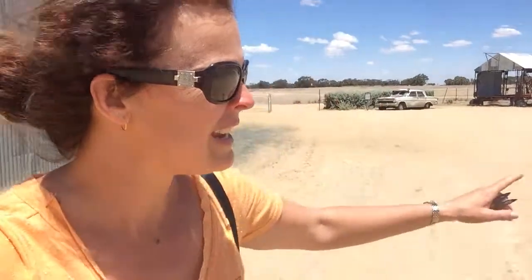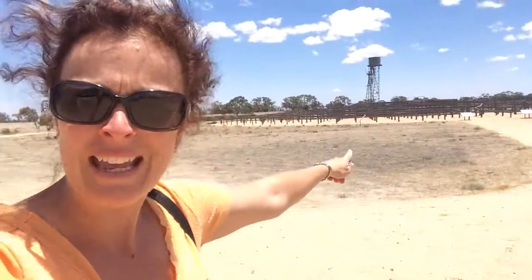Joe Bond reporting live from the Shear Outback in Hay. It's a shearing museum and it's actually quite entertaining. See that bit of wood structure just behind us? That's actually a maze. Over there there's a windmill. Fascinating.